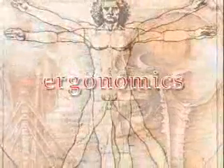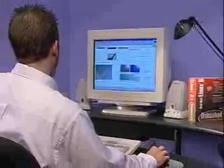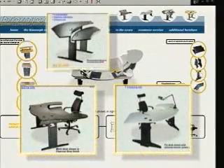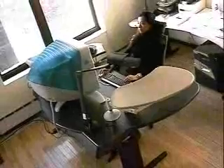Ergonomics is the science of designing machines, products, and systems in order to maximize the safety, comfort, and efficiency of the people that use them. As a science, it contributes to the industrial design process, utilizing engineering, psychology, and biomechanics, in order to create an environment that meets the needs of the individual.